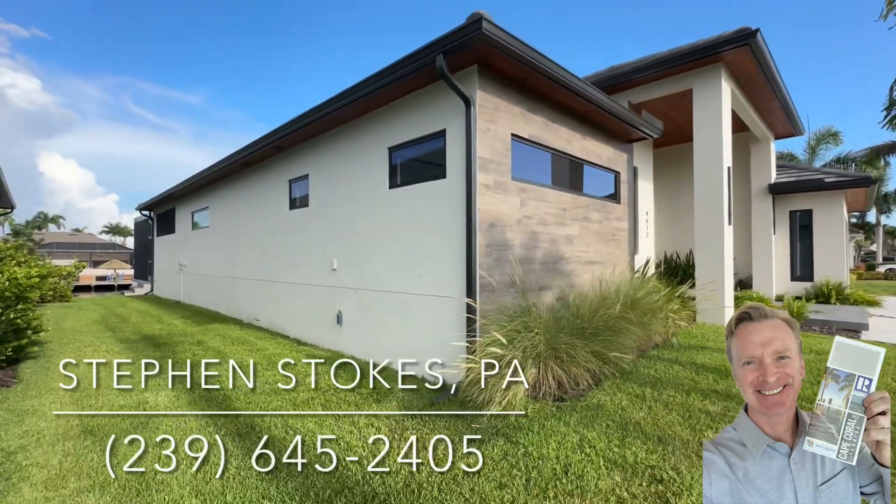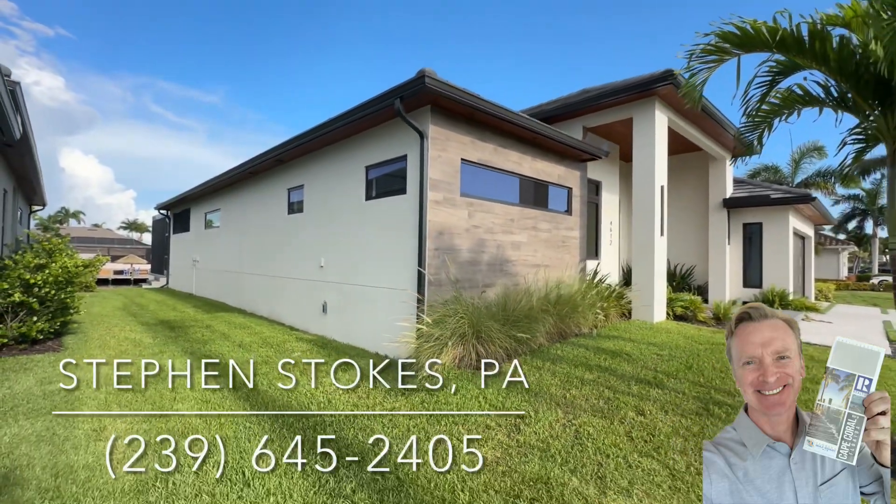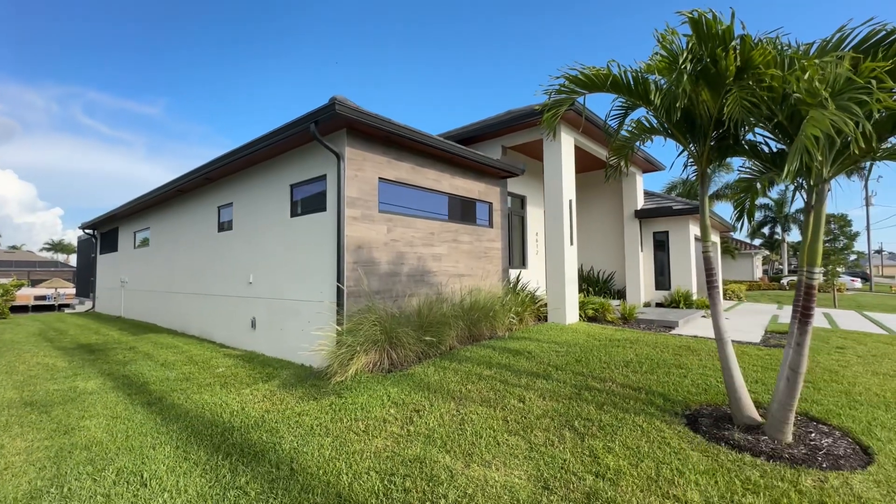Hi everyone, it's Stephen Stokes with Remax Sunshine. This is Friday, early morning, about 8:30 in the morning, and I've got a great surprise.